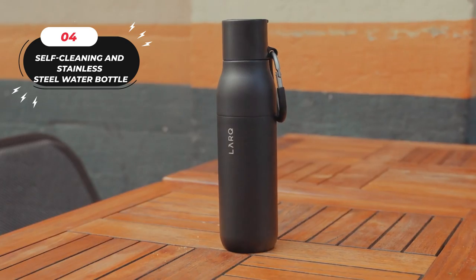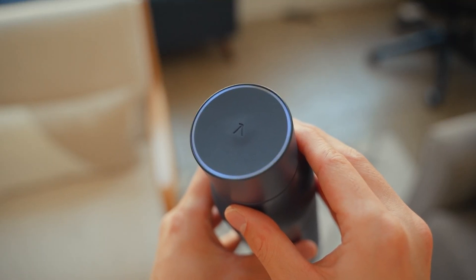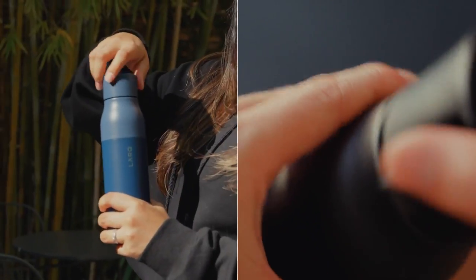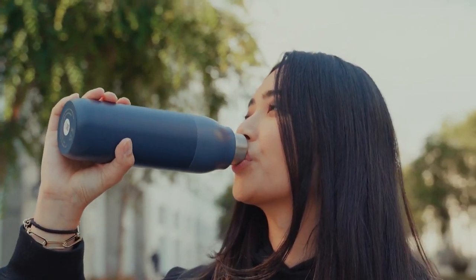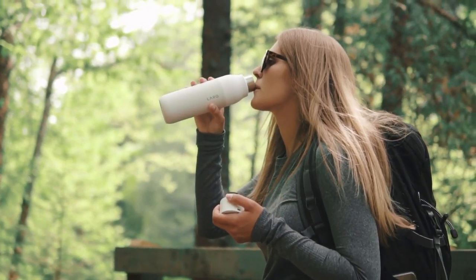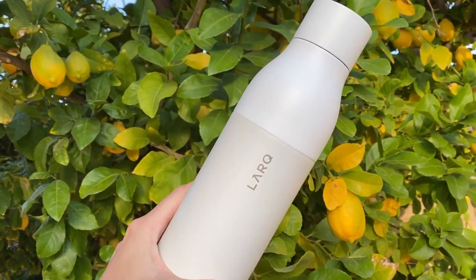Number 4: Self-Cleaning and Insulated Stainless Steel Water Bottle. Experience peace of mind with this revolutionary UVC LED technology that neutralizes odor-causing bacteria and viruses, ensuring the cleanliness of your water and the inner surfaces of the bottle. This non-toxic, mercury-free solution utilizes innovative technology to effectively sanitize water, providing you with a safe and hygienic drinking experience. Enjoy brilliantly clean water in just 60 seconds with the simple touch of a button. This intelligent system activates every two hours to self-clean, keeping your bottle fresh and free from unpleasant odors. Whether you prefer icy cold or steaming hot beverages, this double-wall vacuum-insulated stainless steel bottle has got you covered.